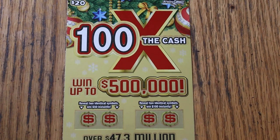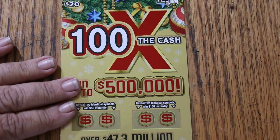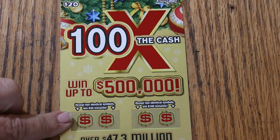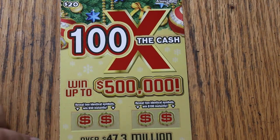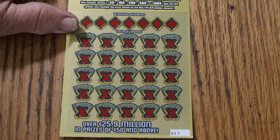What's up, YouTube? AZ Scratchers here, and welcome to the November 18th edition of the One a Day in November series, featuring the Arizona Lottery's new 100 Times a Cash Christmas ticket — a $20 ticket. Simple: match your number to the winning number, or you can find multipliers, or find bonuses — match two identical symbols for 50 and 100. Let's get going.